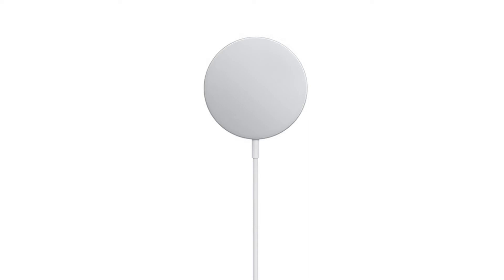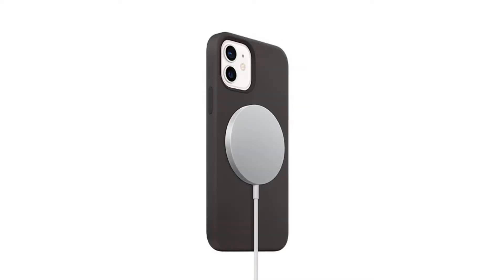The only difference is that past models won't magnetically attach to the charger. The only drawback is that there's no charging brick included in the box, so you will have to buy it separately, just like with the new iPhone 12s.